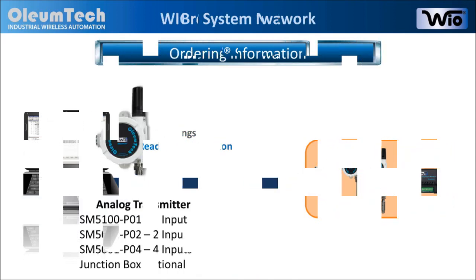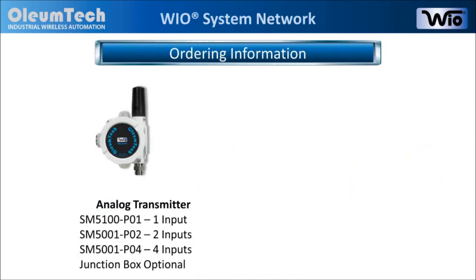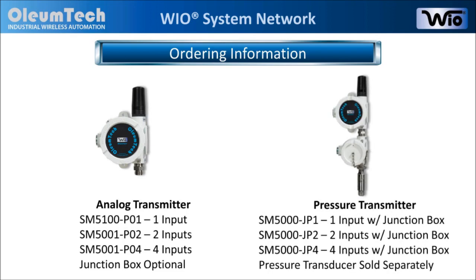The analog transmitter comes with a standard transmitter enclosure, or it can be ordered with an optional junction box. The pressure transmitter comes with the junction box, while the pressure transducer is sold separately.